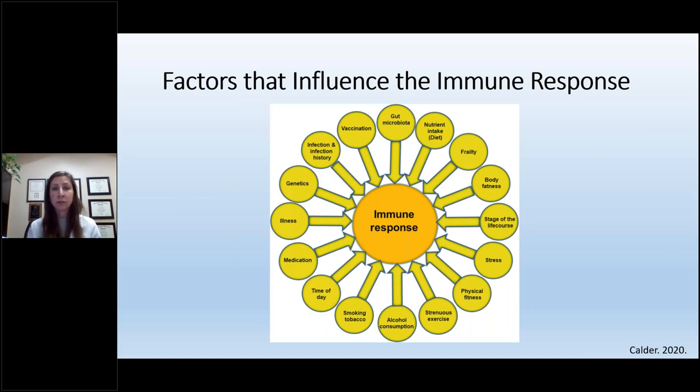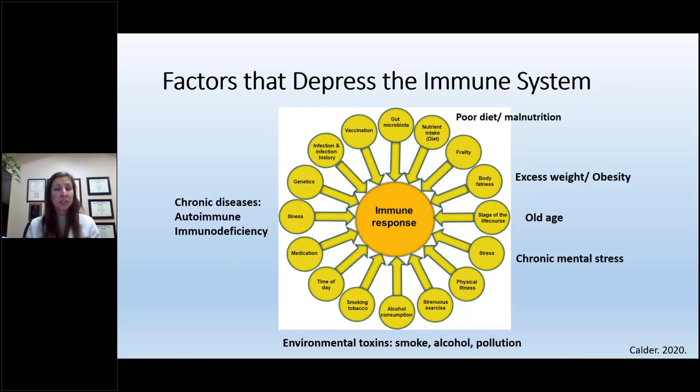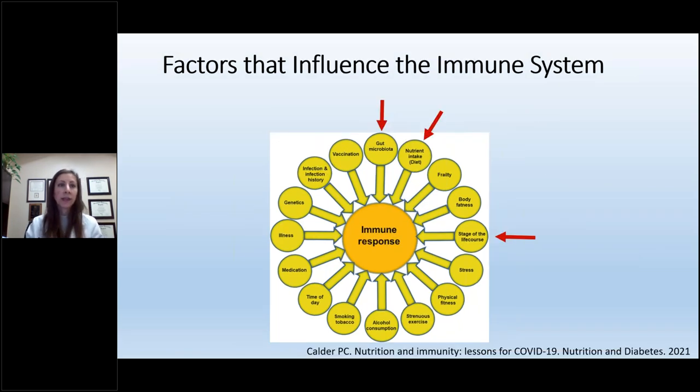A number of factors influence the immune system: gut microbiota, nutrient intake, frailty, body fat, stage of life, stress, physical fitness, environmental factors, illness, medication, genetics, and infection history. Factors that specifically weaken our immune response include poor diet, malnutrition, excess weight, older age, chronic mental stress, environmental toxins, and chronic diseases. I'd like to focus on three factors we can modify: stage of life, gut microbiota, and nutrient intake. While older age is something we can't change, gut microbiota and nutrient intake are within our control.